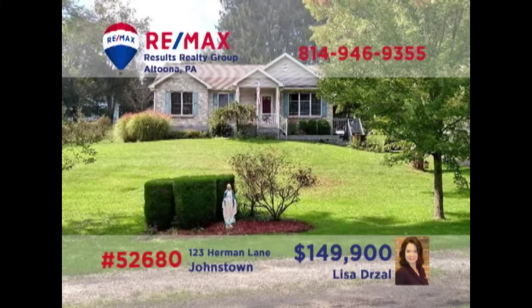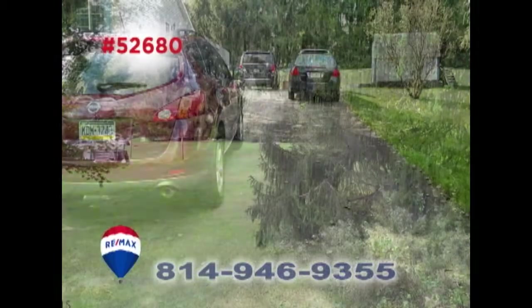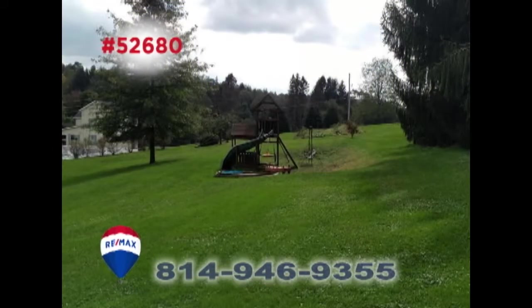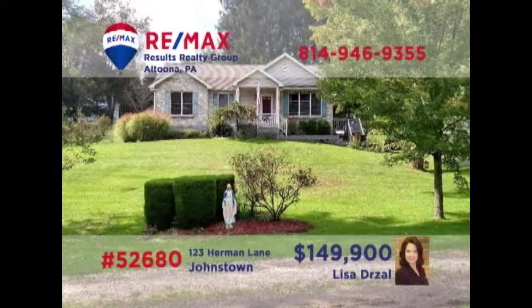Lisa Drozel presents a home in the Central Cambria School District. This charming three-bedroom, two-bathroom country home features a nearly one-and-a-half-acre lot. New tile in the eat-in kitchen, fresh paint throughout, and a spacious rear deck for outdoor entertaining. With many quality upgrades and finishing touches, this is the perfect home for a new or growing family. Contact Lisa right away to schedule an exclusive tour.